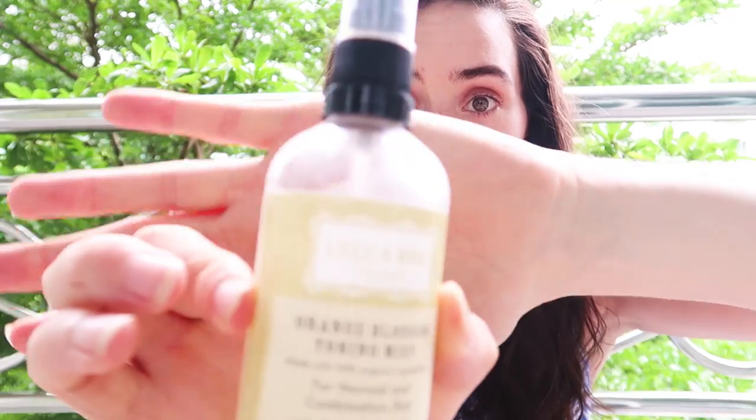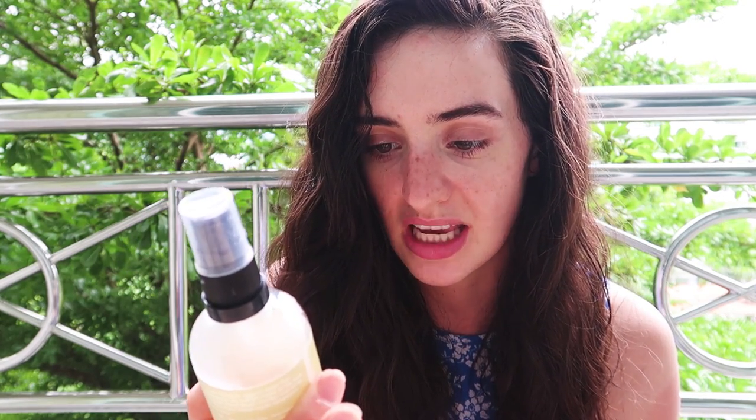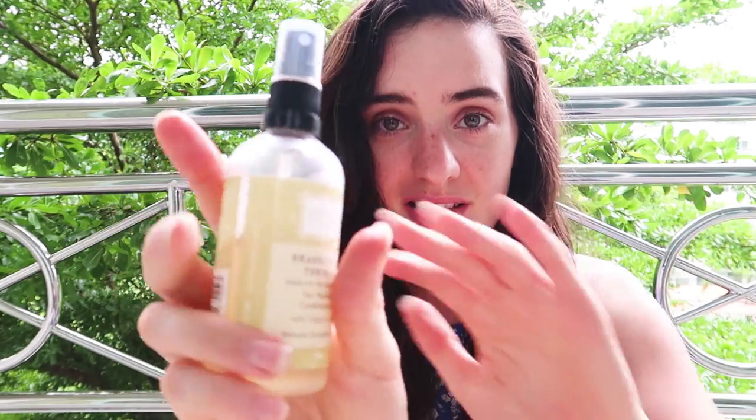I have two products from Lulu and Boo, which were kindly sent to me before I came here. It's a completely organic — 94% organic — makeup brand, all vegan and cruelty-free. Their ingredients are all good with nothing nasty. They sent me an organic orange blossom toning mist for normal and combination skin with organic aloe vera — you can see how much I've already used. In the heat here, I spritz my face with it morning and evening, and it's great in your skincare routine before moisturizer.